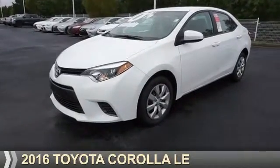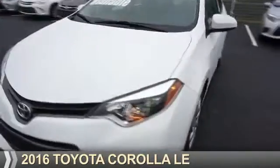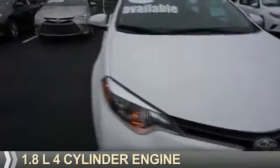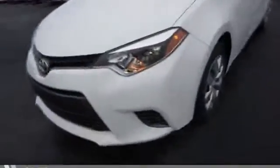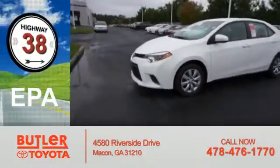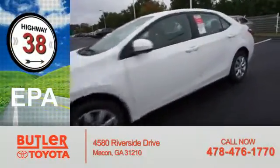Presenting the 2016 Toyota Corolla. It's powered by a 1.8-liter 4-cylinder engine and a continuously variable transmission. Great fuel efficiency saves you money by requiring fewer trips to the gas station.